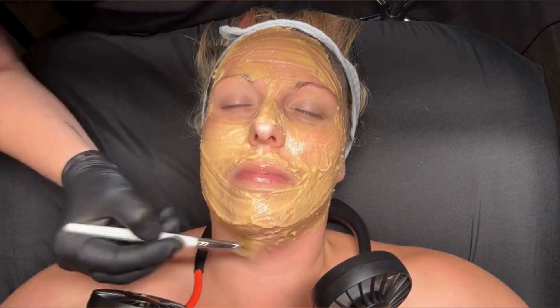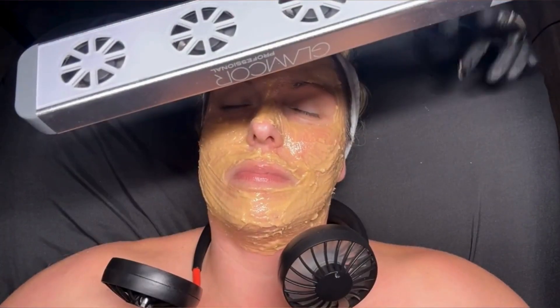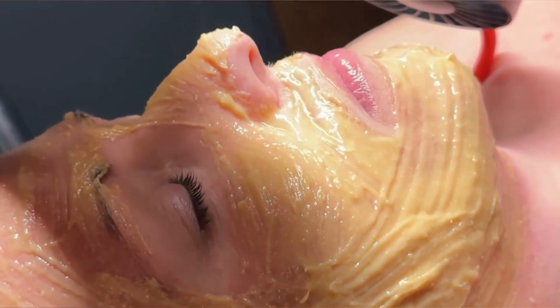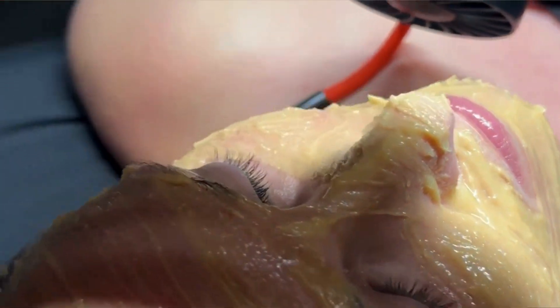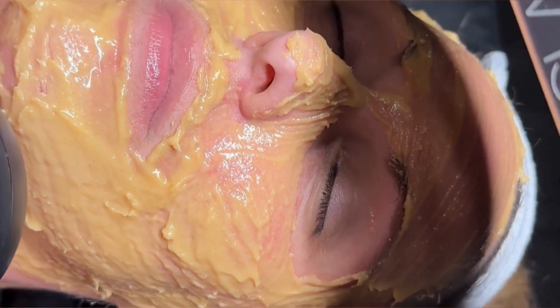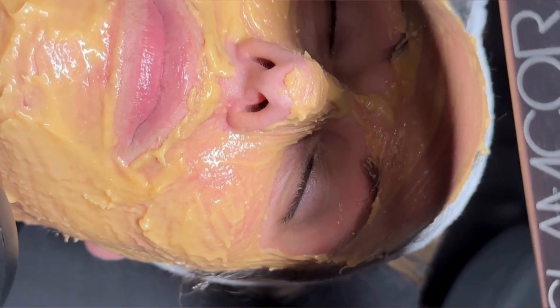This peel is applied over the course of two days in two-hour increments. It has a strict post-peel regimen that prevents clients from getting any treated area wet for about six to seven days. She will return in a few days and we will start the peel-off process, which can take about three days to complete.